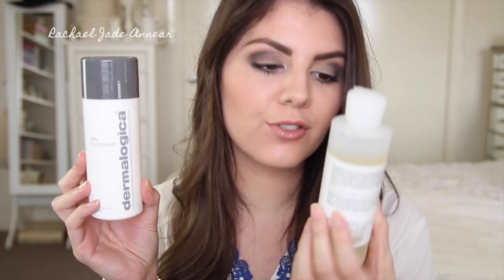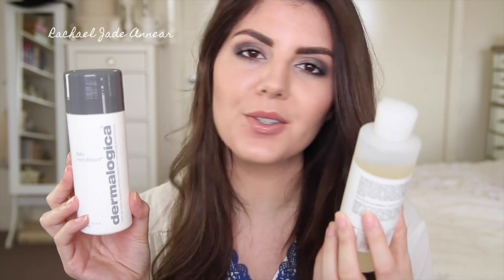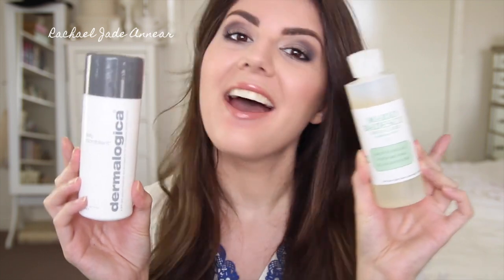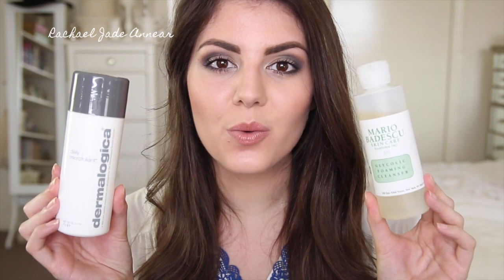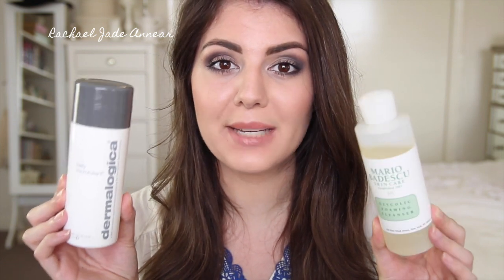The pairing I really like is a couple of times a week, instead of mixing the Dermalogica with water, I'll mix it with a couple of drops of my Mario Badescu Glycolic Foaming Cleanser. I like to put a little bit of these two together, and together they work really well to remove the dead skin cells and give my skin a really, really deep clean.